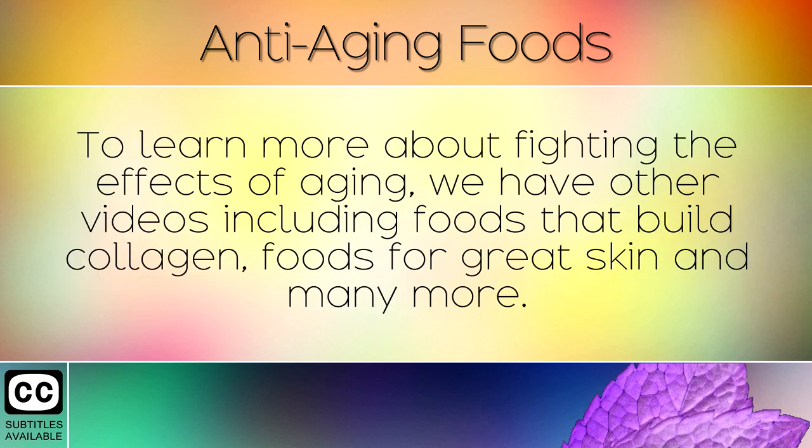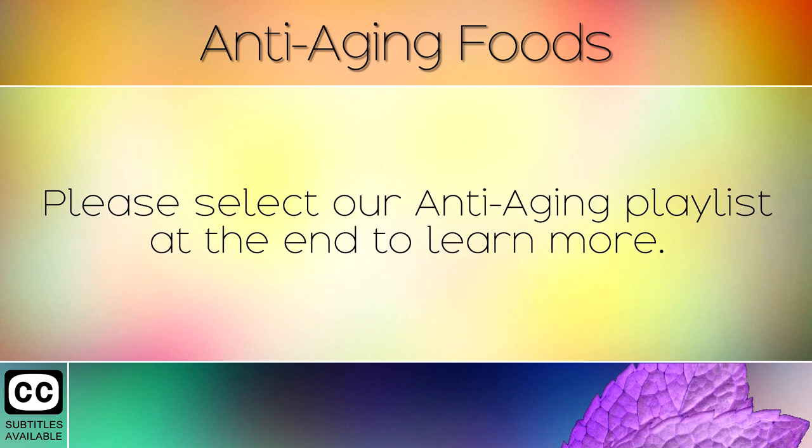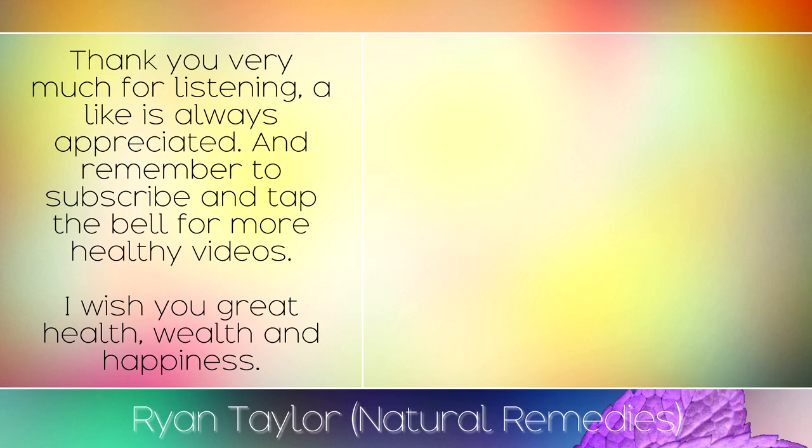To learn more about fighting the effects of aging, we have other videos including foods that build collagen, foods for great skin and many more. Please select our anti-aging playlist at the end to learn more. Thank you very much for listening, a like is always appreciated and remember to subscribe and tap the bell for more healthy videos. I wish you great health, wealth and happiness.